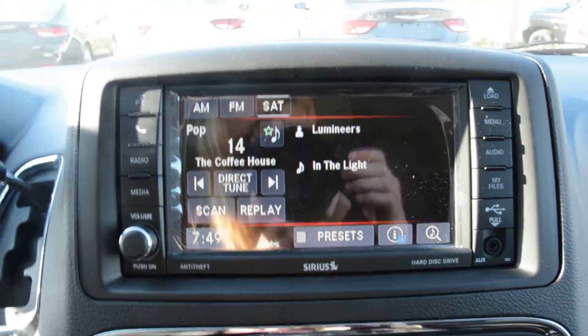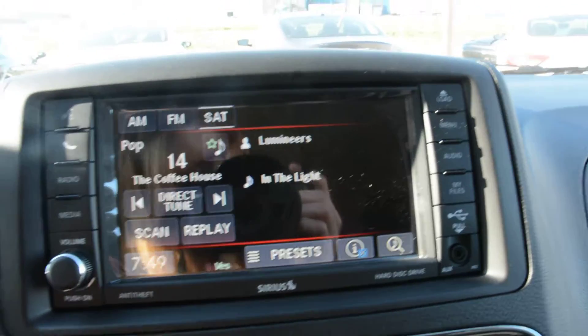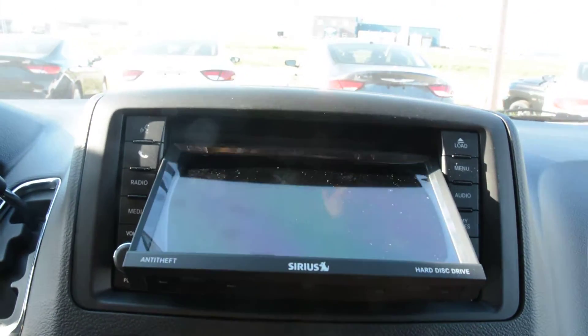At your touch screen display area, on the left hand side you have access to your voice command and Uconnect capabilities. Your radio and media controls are also built in there as well. On the right hand side you do have your CD and DVD player built in behind.